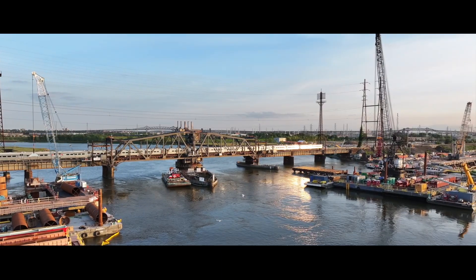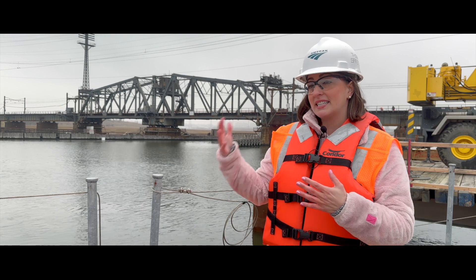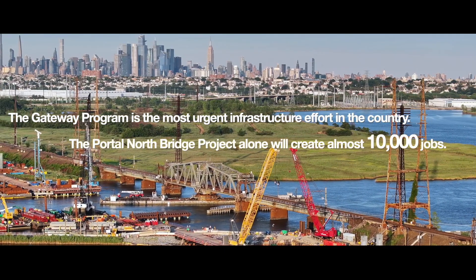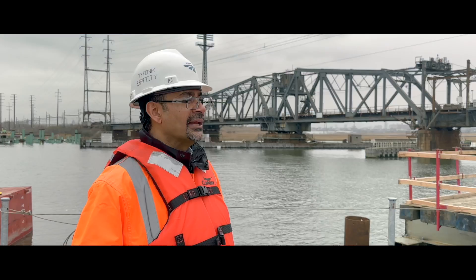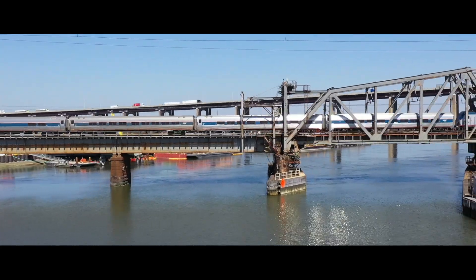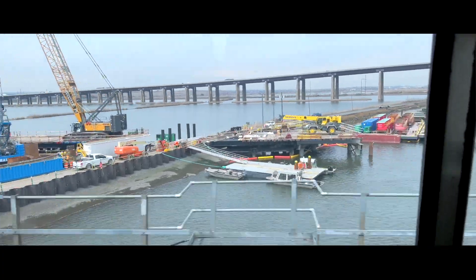Amtrak is moving from passenger rail to really a major builder of the nation's infrastructure, taking us into the next century. Gateway will improve customer rider experience on the entire Northeast Corridor, and it's going to keep America working. It's an exciting time here at Amtrak, so when you're traveling along the Northeast Corridor between Newark, New Jersey and New York Penn Station, take a look out the window. We're building the future.